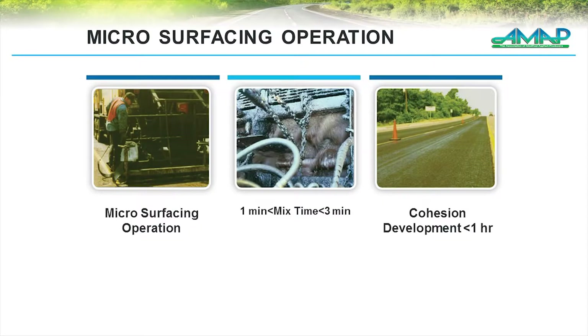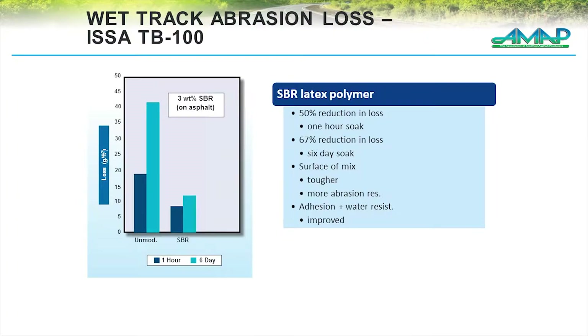Microsurfacing is another common application for latex. We're going through the operation with a very short mix time, putting material down on the road, and we want to open up to traffic. So we really want to build quick cohesion within these mixes. Through the use of latex-modified emulsions, you'll see not only at one hour but at six hours, we have much less loss.